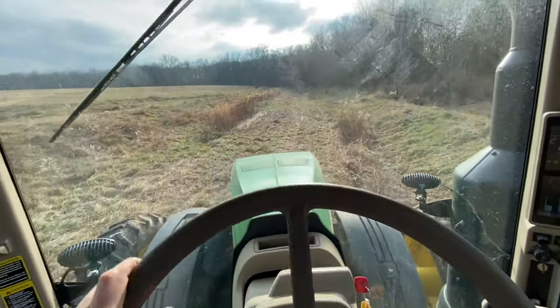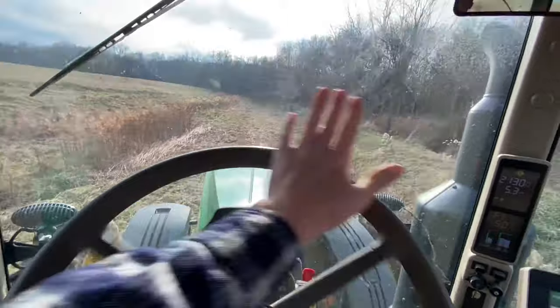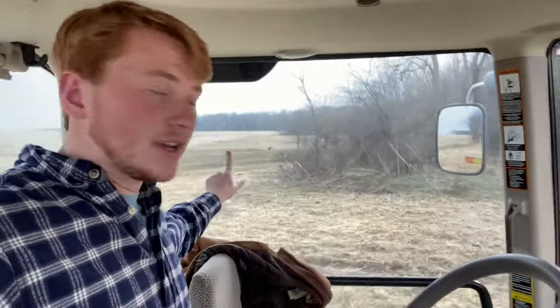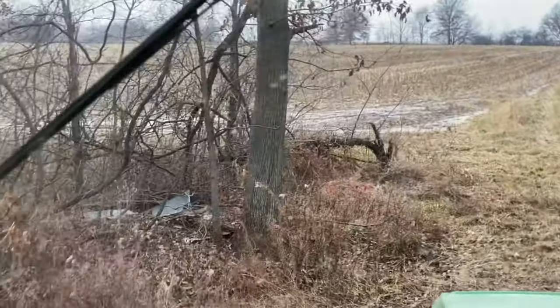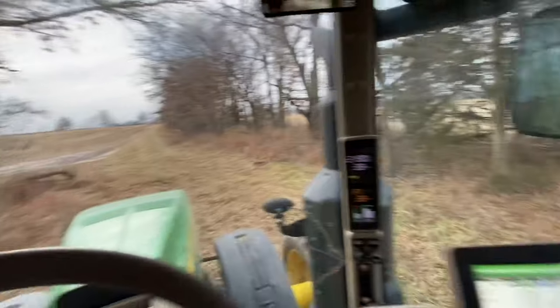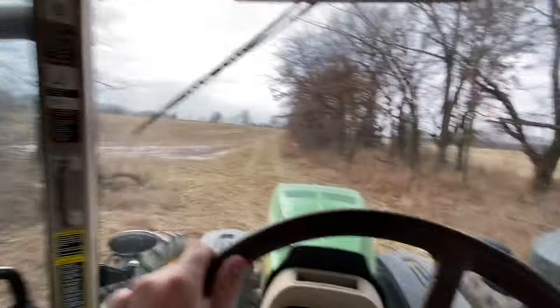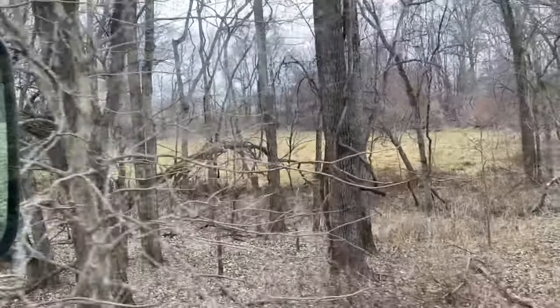Got this grass patch mowed off, but some of these trees back here have blue paint marks on them because Grandpa is having loggers come back here and take some of these trees out. The thought process behind that is, if we can get some additional income off of these acres that we're going to clean up, why not?